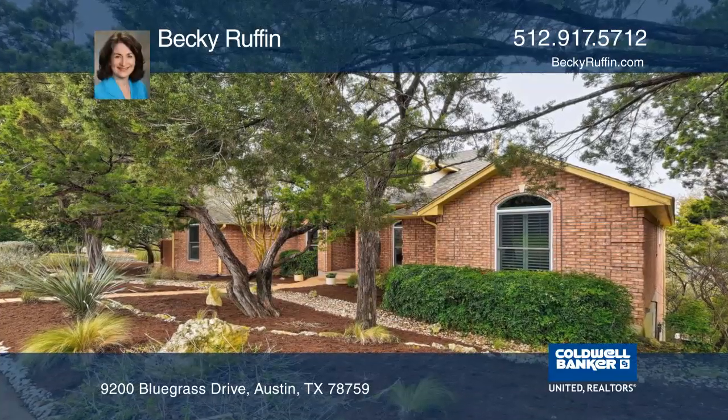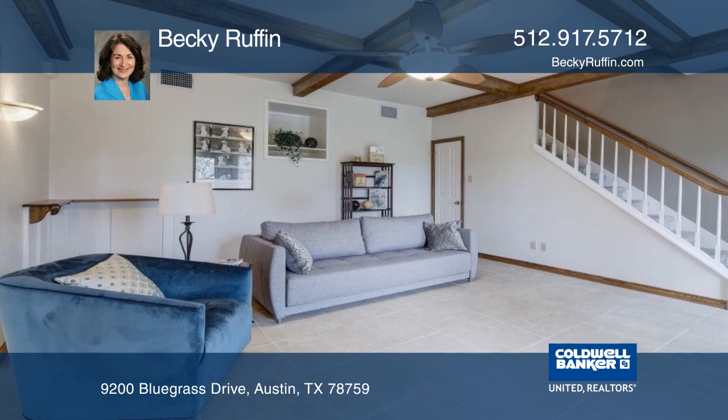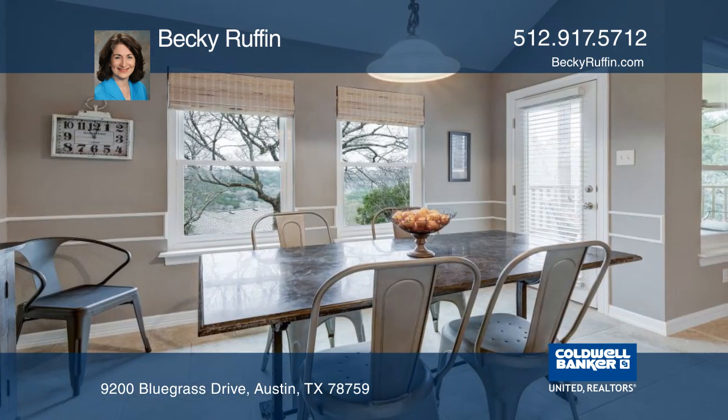This custom-built pit home lives like a one-story with two bonus areas downstairs. The home features a gourmet kitchen with granite counters, reverse osmosis system, built-in appliances, and a breakfast bar.